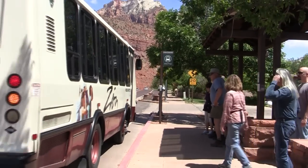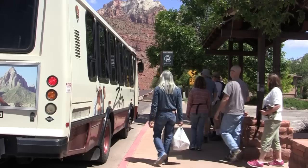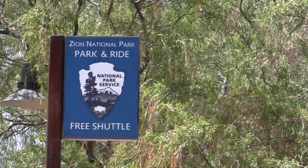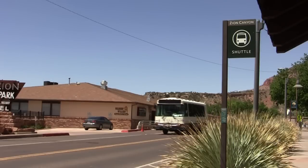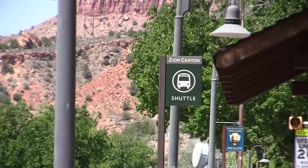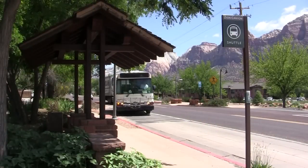Parking is limited in Zion and parking areas are usually full by mid-morning. The easiest way to avoid hassles is to park in the town of Springdale and ride the free shuttle to the park entrance. You can park along the road in town as well as in designated park and ride locations. Every day shuttle buses make their way through the town of Springdale to the park's pedestrian entrance. There are eight shuttle stops in town conveniently located with easy access to most hotels, restaurants, and shops, so you are never very far from a place to board.